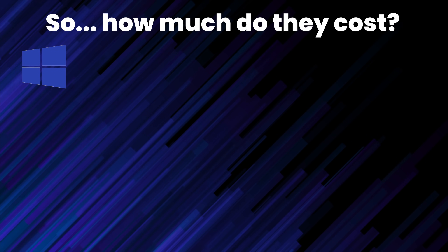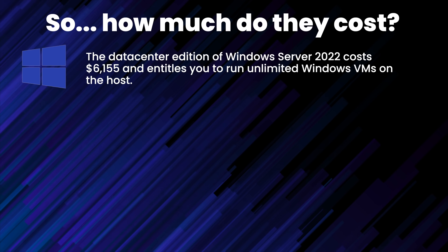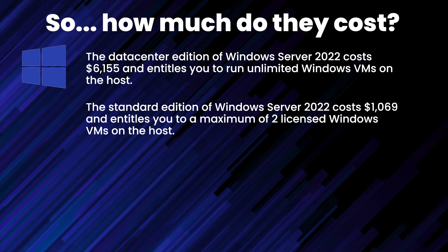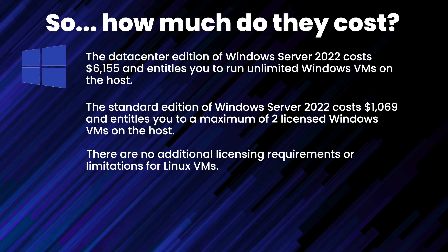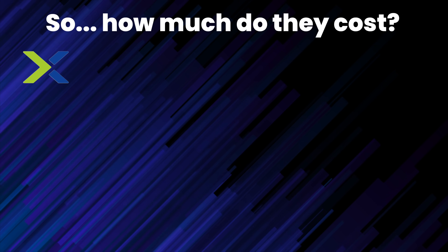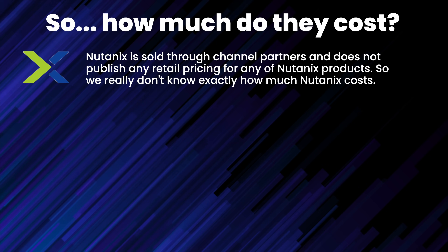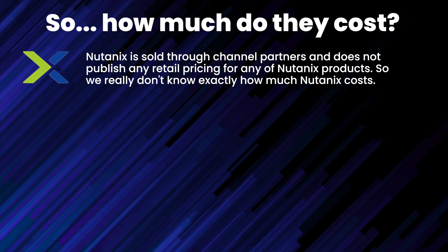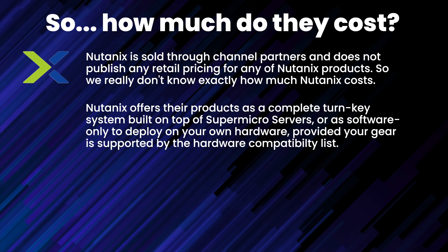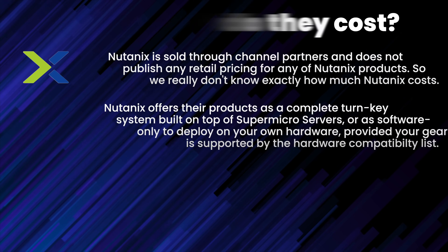Microsoft makes pricing complicated since Hyper-V is essentially free with Windows Server. For Windows Server 2022, the Datacenter edition is $6,155 USD and licenses unlimited Windows VMs in Hyper-V; the Standard edition is $1,069 USD and allows up to two licensed Windows VMs. There are no licensing requirements for Linux VMs, but actual support costs extra. Nutanix does not sell directly to individuals — only through channel VARs — and does not publish retail pricing publicly. You can purchase Nutanix as a turnkey deployment with SuperMicro-based hardware, or as software only for your own hardware meeting the Nutanix hardware compatibility list.